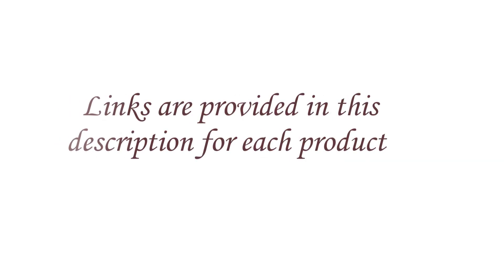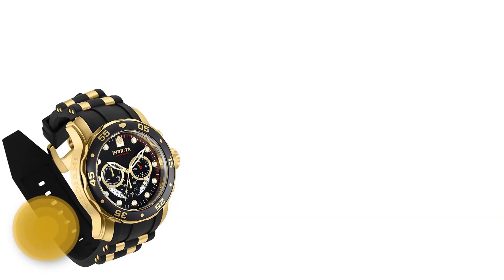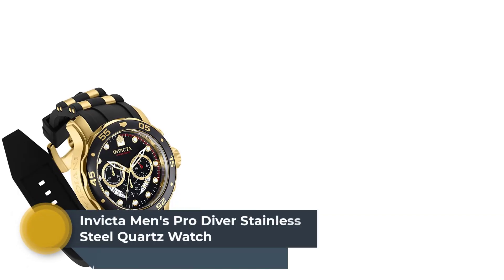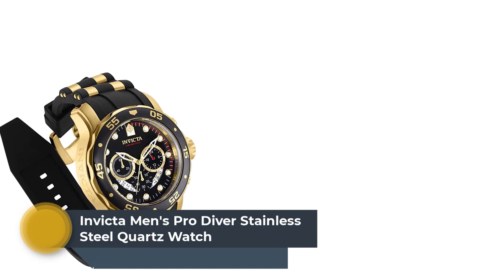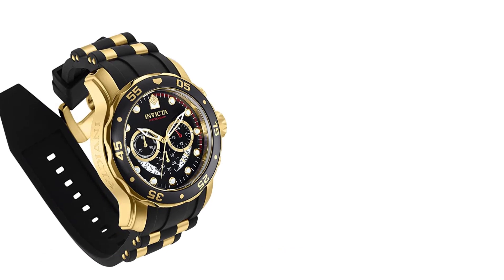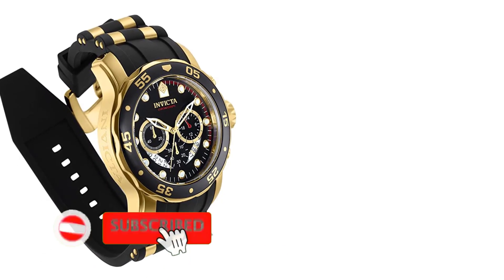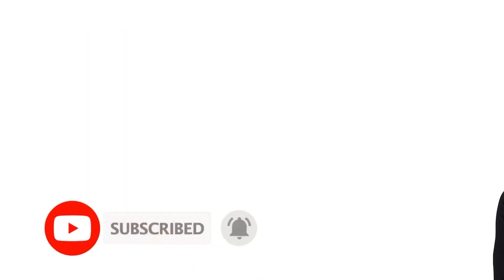Links are provided in the description for each product. Number 1: Invicta Men's Pro Diver Stainless Steel Quartz Watch. Imported gold-tone stainless steel case, 48mm diameter x 16.8mm thick, black dial, luminous hands and hour markers, Japanese quartz movement, VD53 caliber, assembled in Japan.